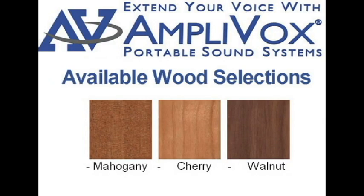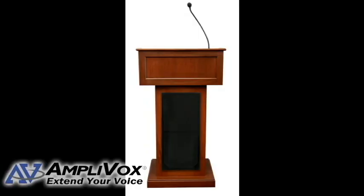It is available in natural cherry, mahogany, walnut, and custom finishes. The dynamic hot mic allows a presenter to speak up to 18 inches from the microphone.